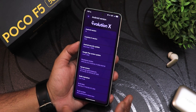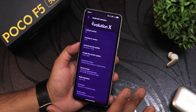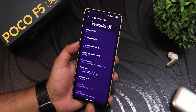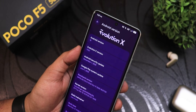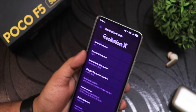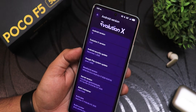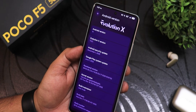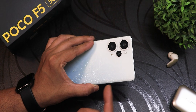I was on previous builds where there were some minor bugs, and some bugs are still present — I will talk about them — but most bugs have been fixed with the 11.5.1 Evolution X update. I was on 11.5 earlier, and the 11.5.1 is much more improved in terms of battery life as well. The security patch is still December 1st, 2025. Huge thanks to the developer for bringing QPR1 for our beloved POCO X5.